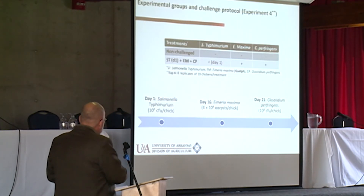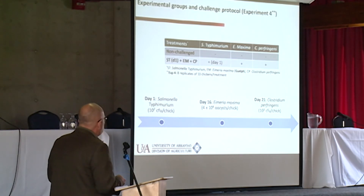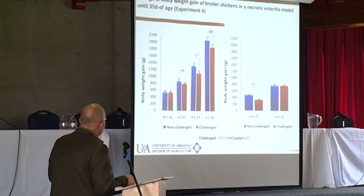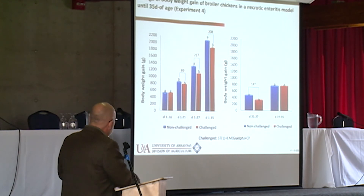In our last experiment, with a day-one Salmonella challenge, day-16 Eimeria challenge, and day-21 Clostridium perfringens challenge, we tracked body weight gain during each individual period — the Salmonella effect, the Eimeria effect, and the recovery phase from day 27 to 35. During recovery, challenged birds were growing as fast in body weight gain, but compensatory gain was not yet achieved, suggesting potential for compensatory gain in this model.